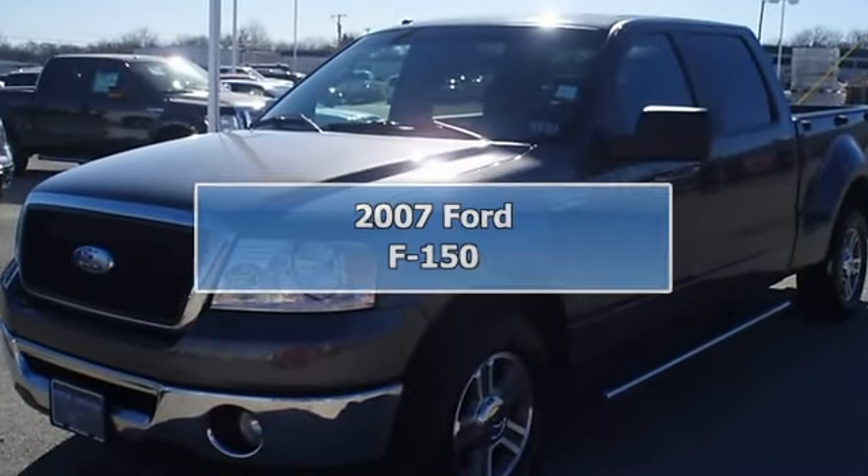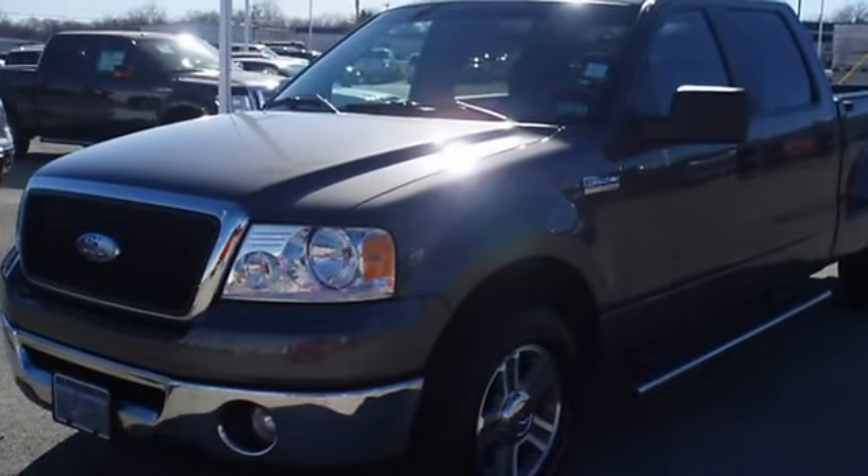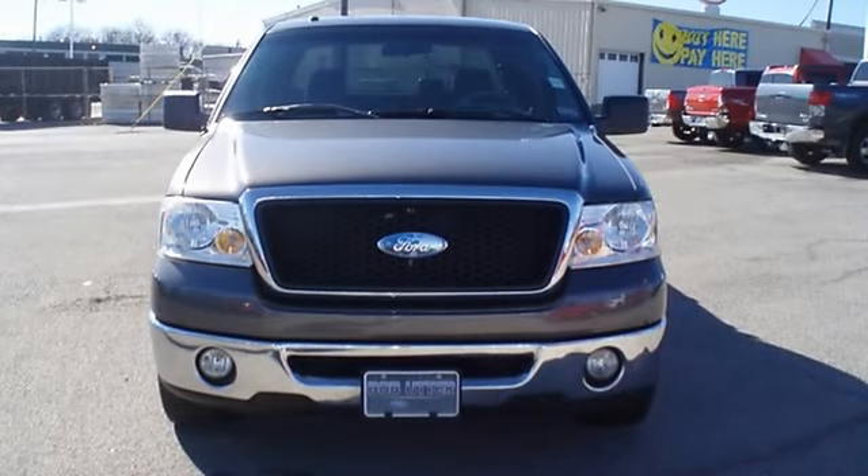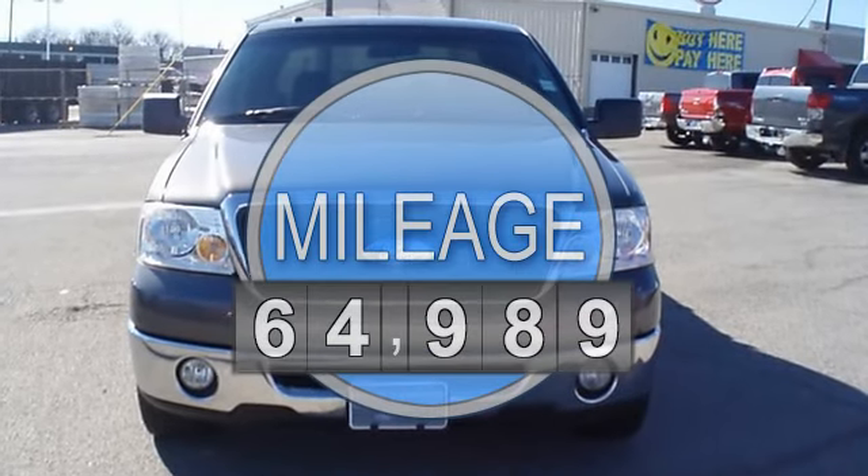This 2007 Ford F-150 will take care of all your hauling needs. Tastefully optioned with power windows, power locks, power driver's seat, and much more.